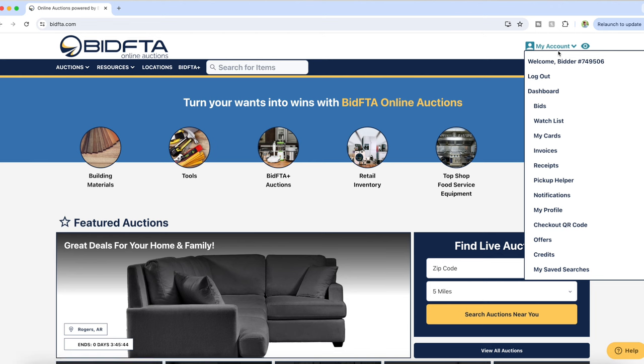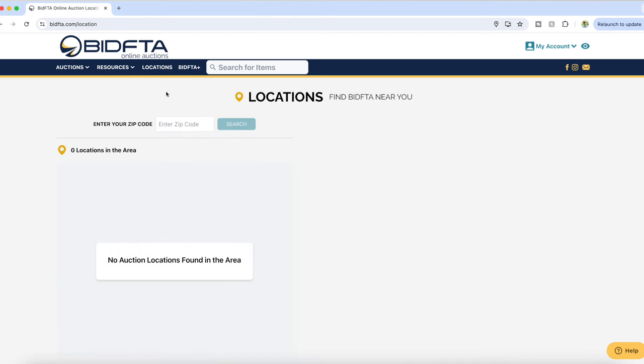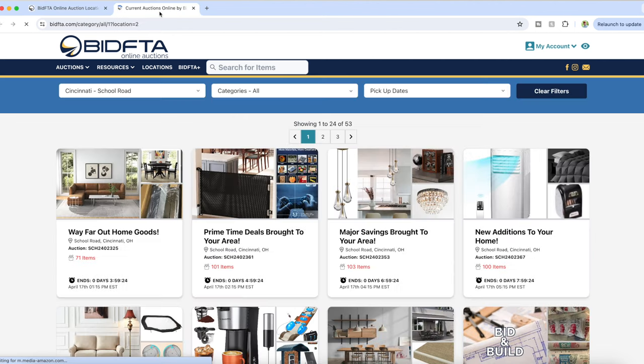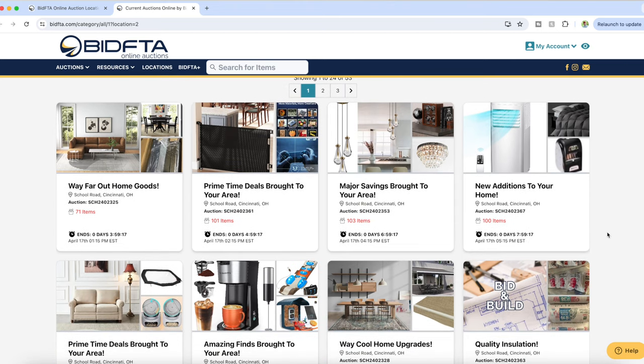Here is their main website. At the top right you'll see 'My Account' — you click on that and it'll show you your watch list, current bids, payment information, all that good stuff. When you click on 'Auctions' it'll drop down and allow you to view all auctions, equipment auctions, truckloads, previous auctions — a lot of different choices. When you click on 'Locations' you can put in your zip code and it's going to show you the locations nearest you. I click on 'See All Auctions' and it brings up a lot of different choices.